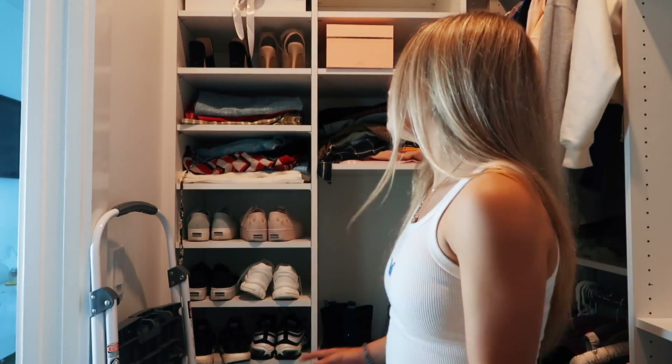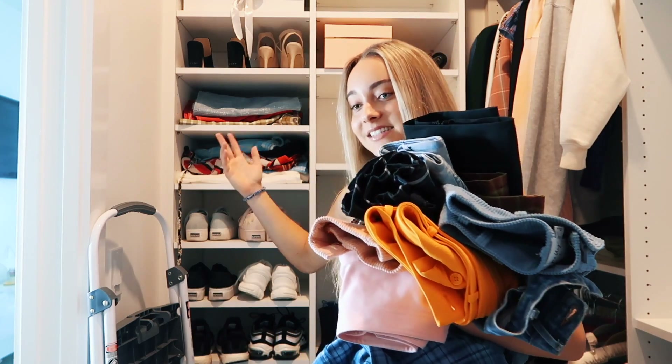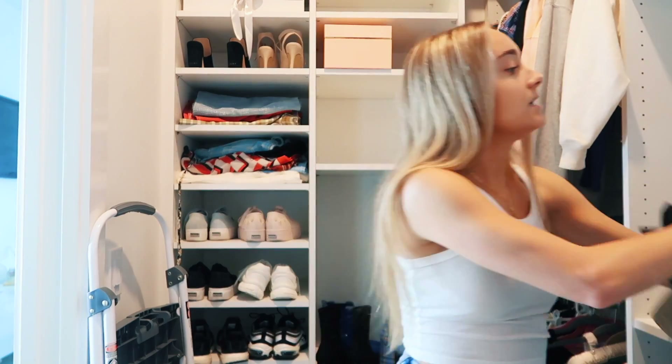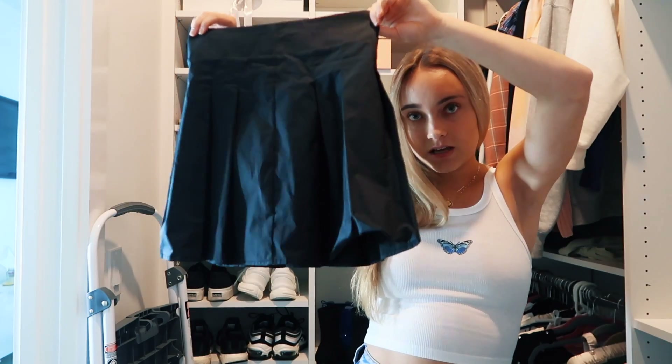The lighting in my closet isn't the best, I have a ring light here. This area over here is where we're gonna start. I should probably narrow my skirts down to a minimum — this is just one stack of them and then there are two other stacks. I really wish I could hang up my skirts so they'd be easier to see, but I'm just gonna go through each one and see if I want to keep them or not. I just got this cute little tennis skirt — it's a little wrinkly. I want to hang it up but I don't have any clip hangers for skirts, so we're just gonna keep it how it is.